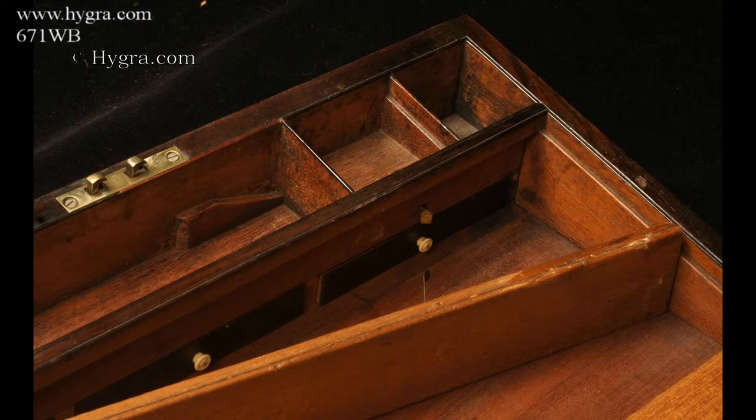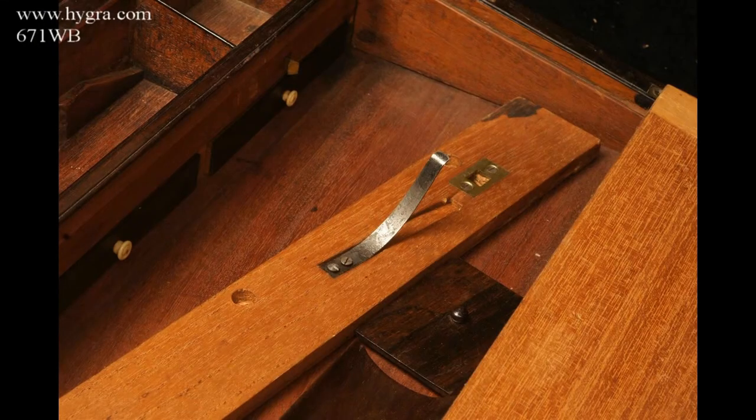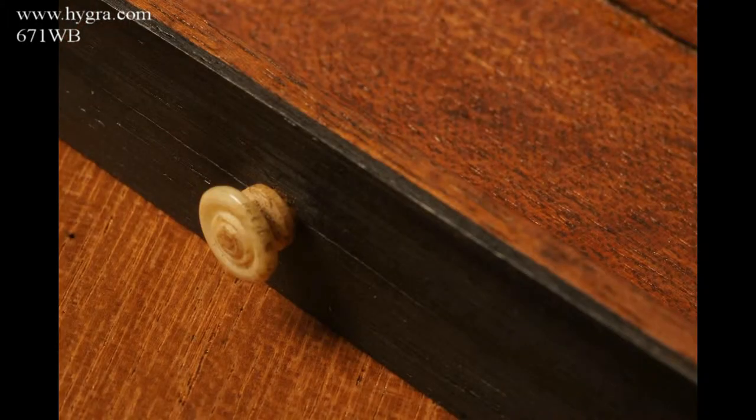The secret drawers are released by pressing on the side of one of the accessory compartments. The panel then comes out, giving access to the drawers, which have turned bone holes.